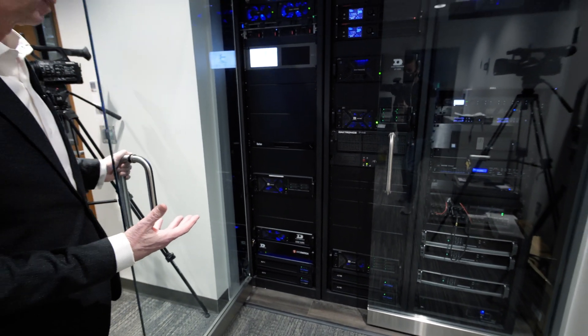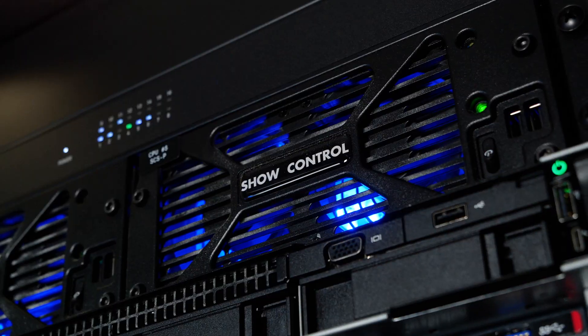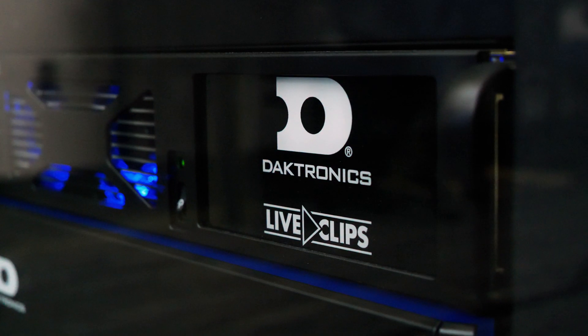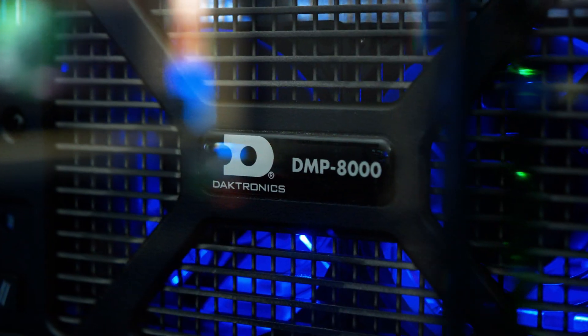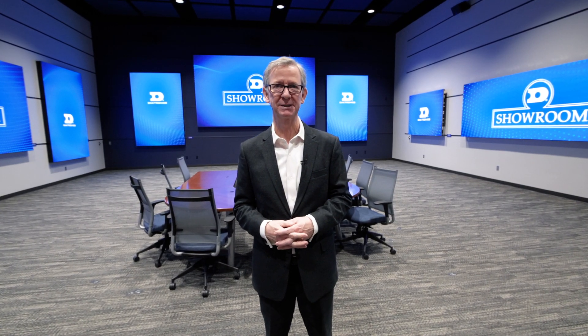One of the amazing things about the way Daktronics has developed this is we take everything from player to processor to display, and it's all Daktronics engineered. Thank you for joining us on this little virtual tour of our showroom. Really, the best way to experience this showroom is to be here in person, so we really want to host you sometime in the near future. Thanks for joining us.